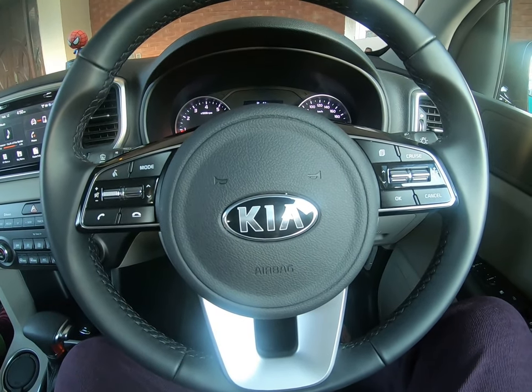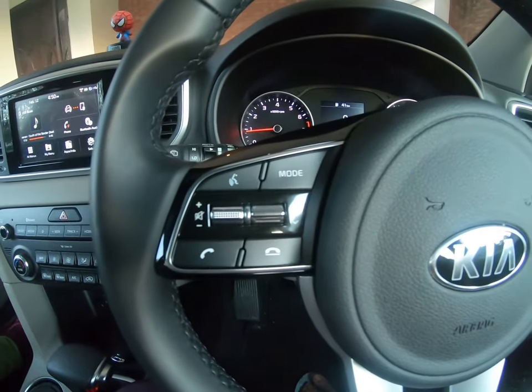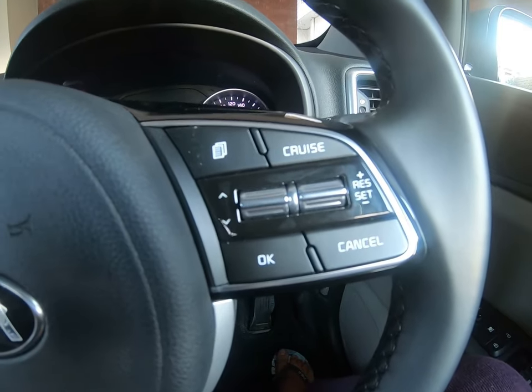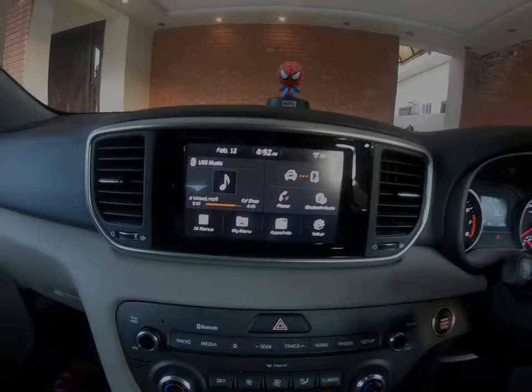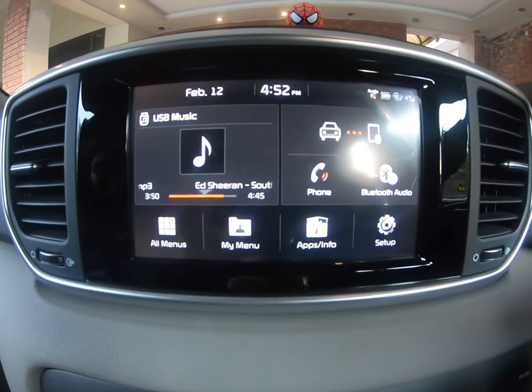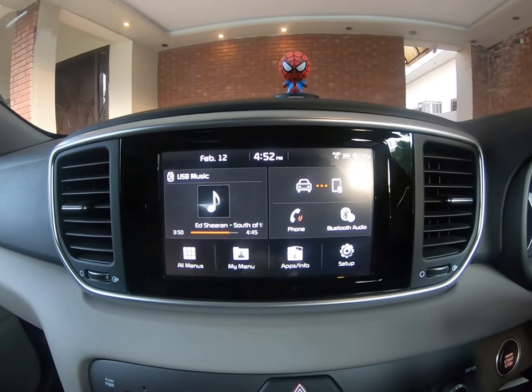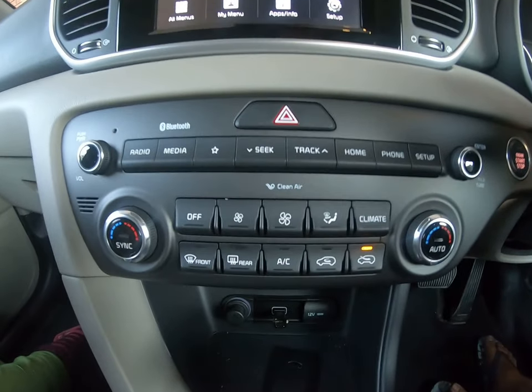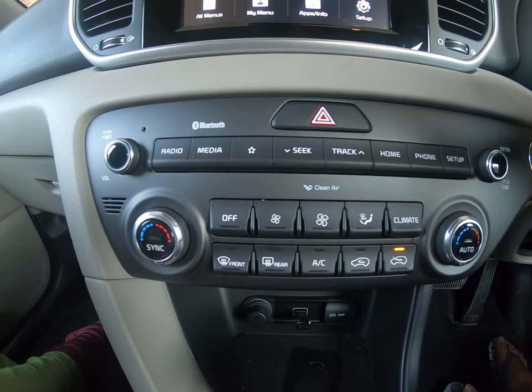The steering has a very sporty feel. All the multimedia controls are on the left side, and the right side has all the cruise control buttons. The LED screen is small, but the quality of the display and the software gives you a premium feel.